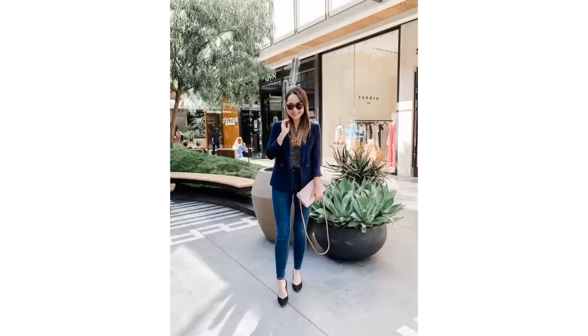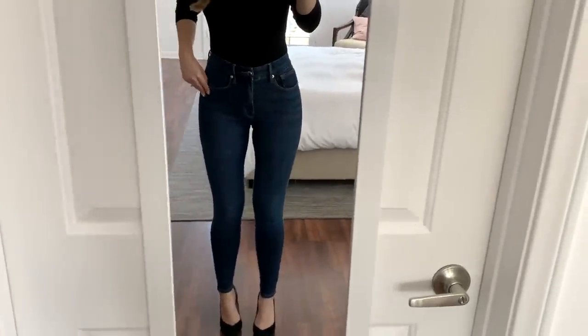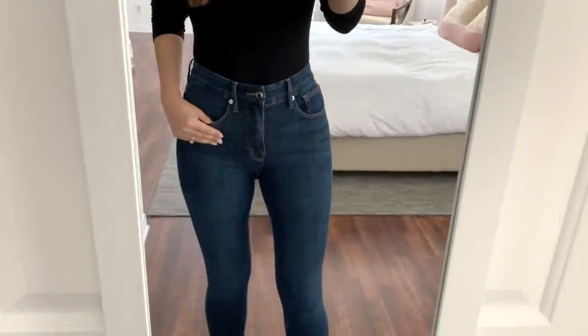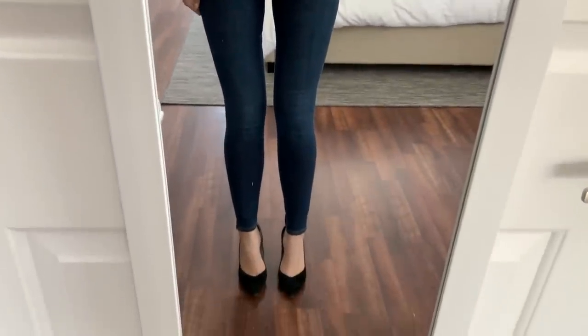Next up I also wanted to include the other pair of jeans I got, which were the Good American jeans. Both jean purchases from this sale were fantastic. These ones have a slightly darker wash but are also very skinny. I wore them out the other day with heels and I just love the way they made me feel — very flattering, they hug you in all the right places. If I only had to pick one pair I'd still go with the AG ones, but if you wanted two pairs these are definitely worth a look.